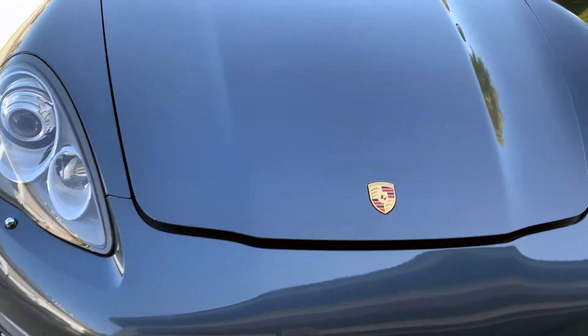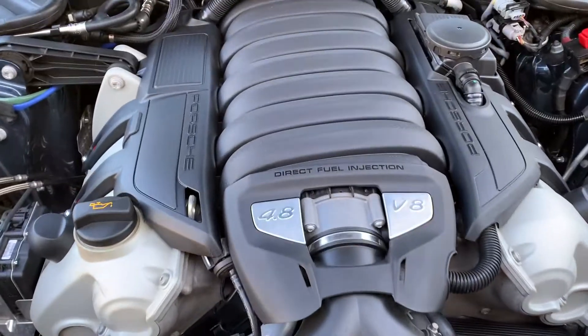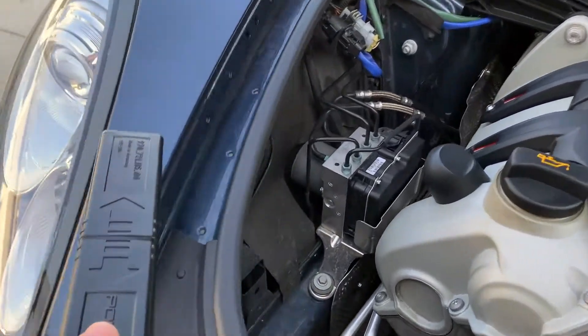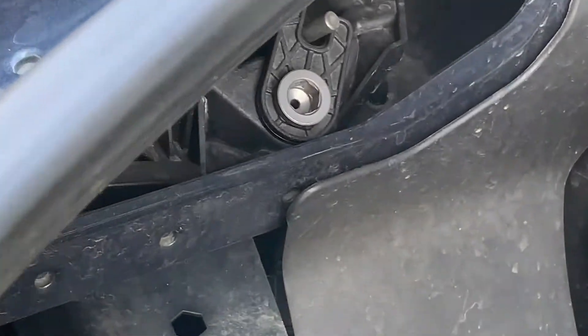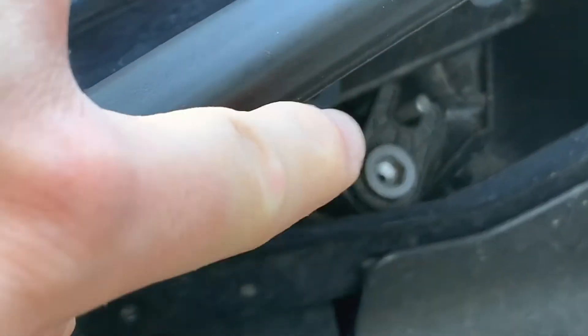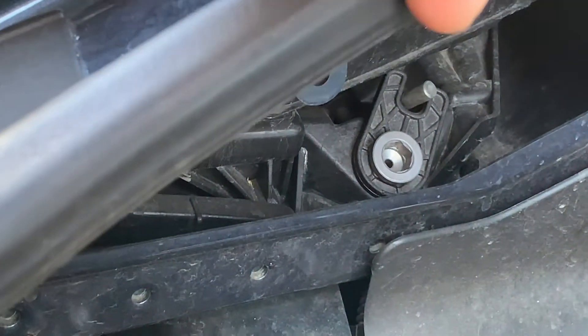So here we go, I think it's a 2013, and we change the xenon bulb on the passenger side. All you need is this little socket down here — you would just turn it counter-clockwise.